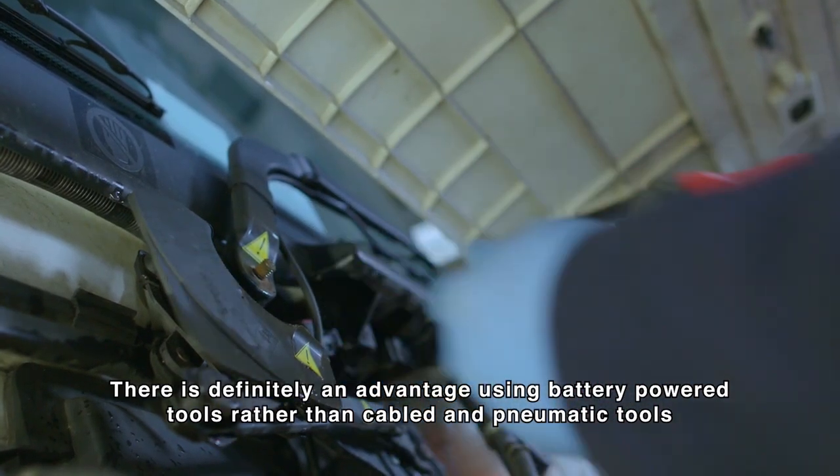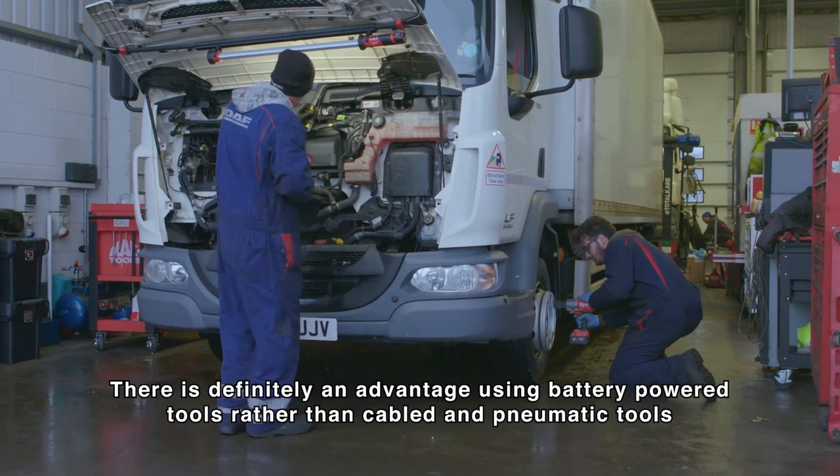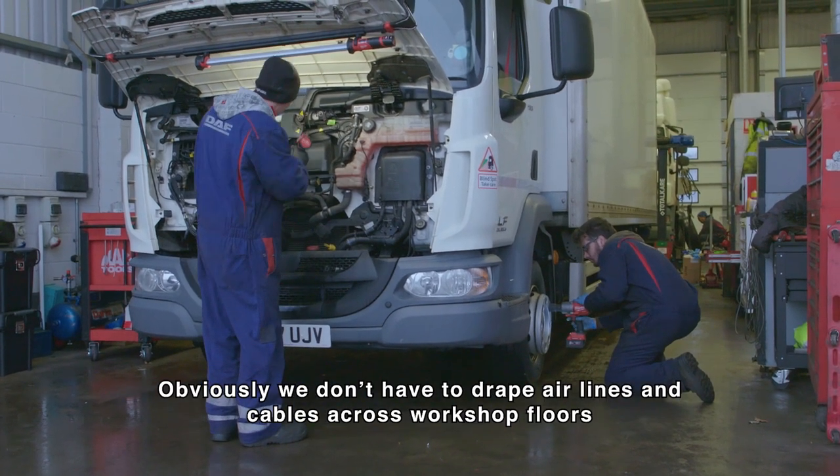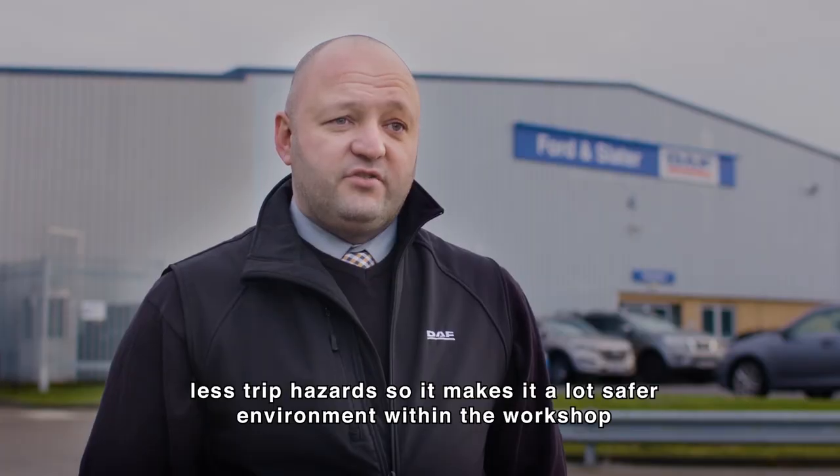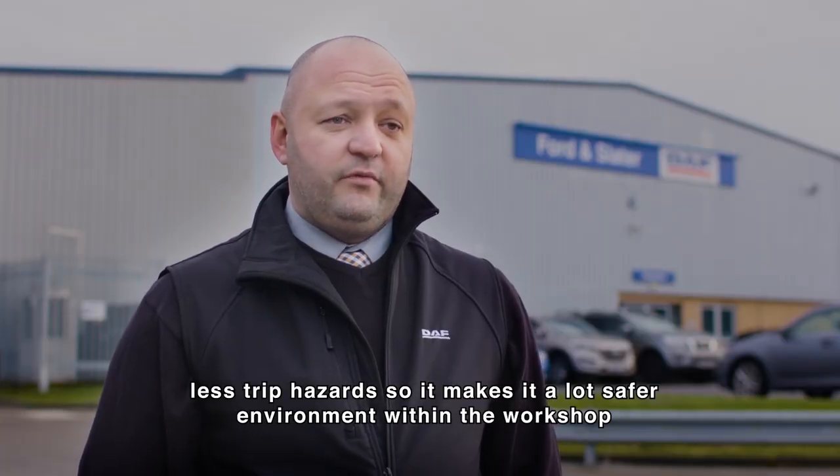There's definitely an advantage using battery power tools rather than cabled and pneumatic tools. Obviously we don't have to drape airlines and cables across workshop floors — less trip hazards — so it makes it a lot safer environment within the workshop.